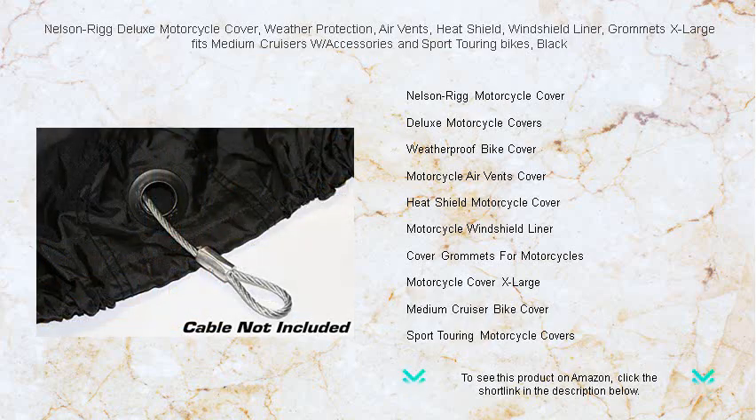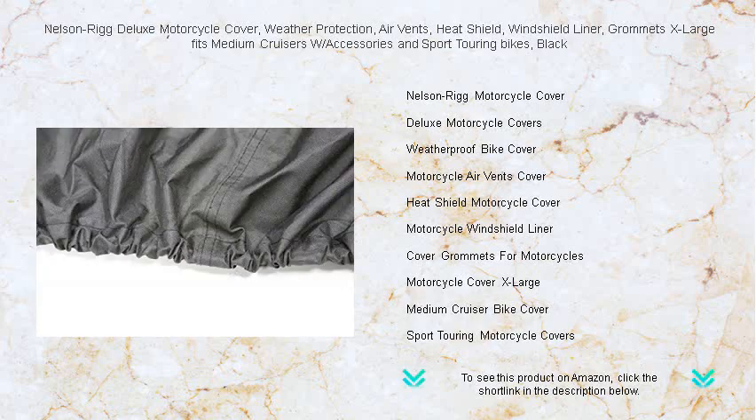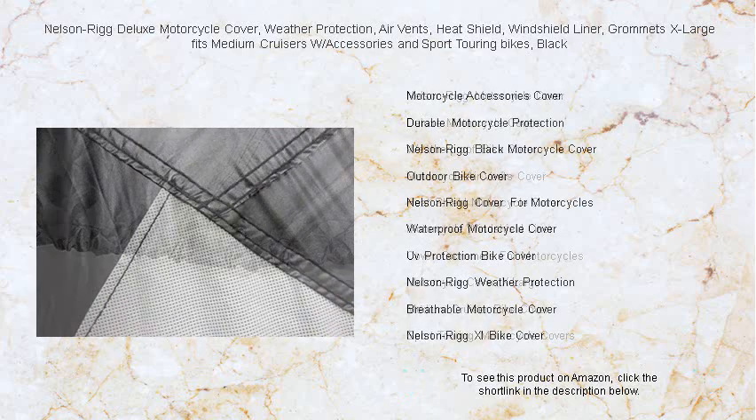Crafted from a durable water-resistant material, it boasts a soft windshield liner to prevent scratches. Ventilation is no issue thanks to smartly placed air vents that prevent condensation and lofting.